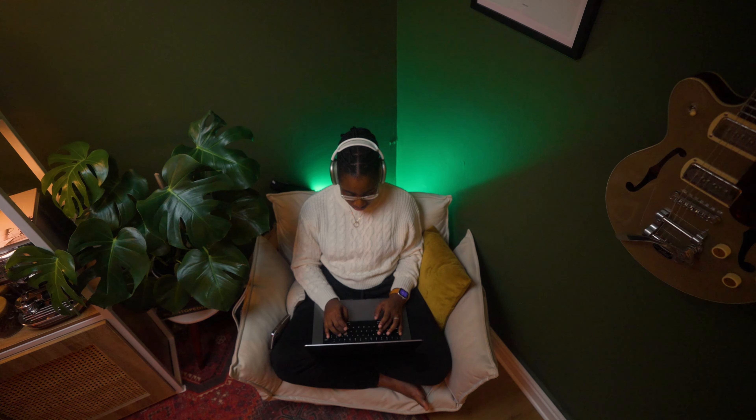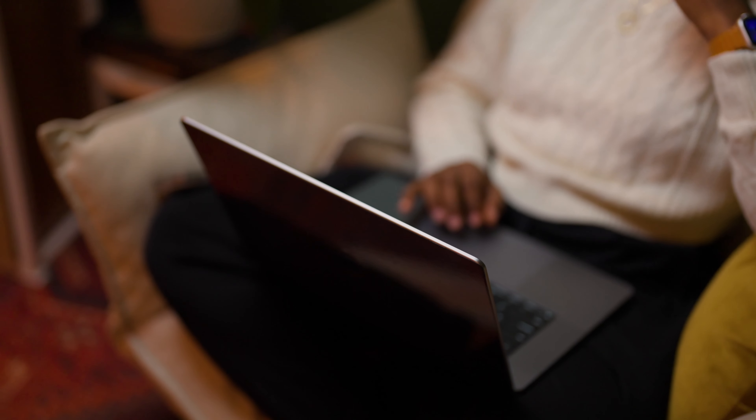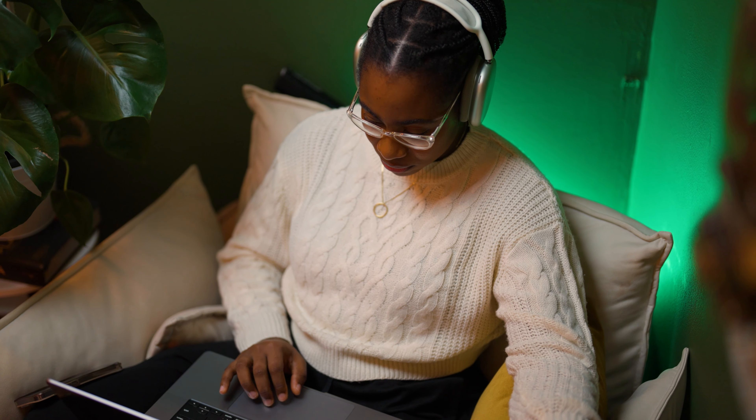Welcome to my home office tour. Ever since I became a freelance product designer and started working from home, I got obsessed with desk setup videos, and over the past few years I've been constantly improving my home office based on my changing needs as a creative professional. I really started out on my dining table, and this space as it is today shows my journey over the past three to four years building and rebuilding my workstation. I'm really happy with the current look and layout.